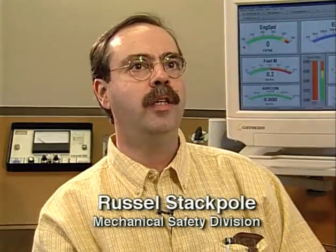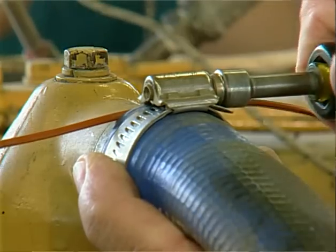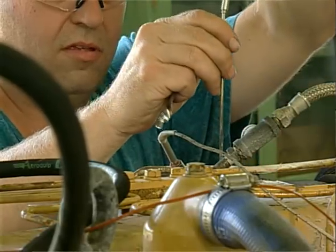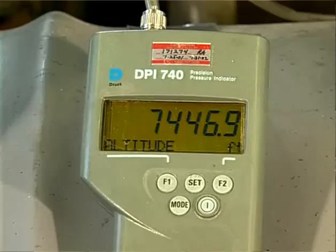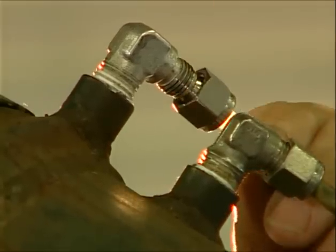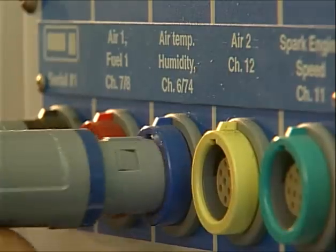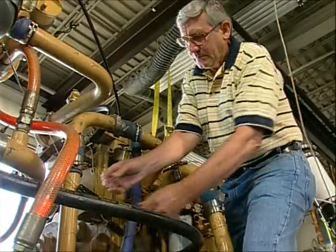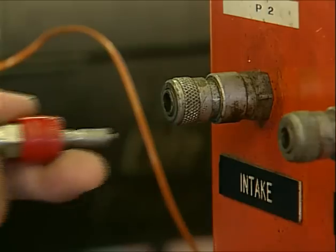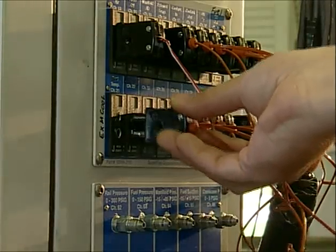At this laboratory, we can test diesel engines over the entire operating conditions that the engine would see in a mine environment, and we can simulate a variety of altitudes. The approval process also involves testing one of these engines in a laboratory condition where it's instrumented to measure the gaseous emissions that come out of the exhaust.